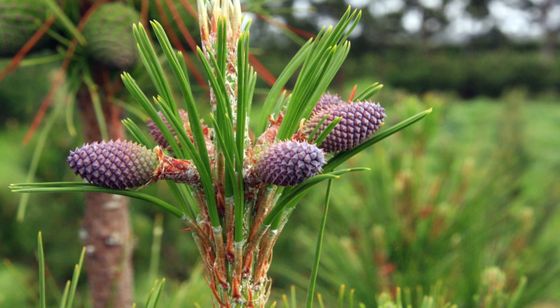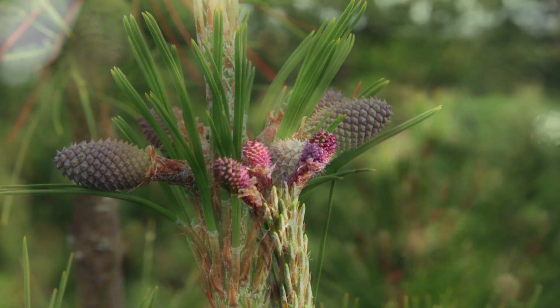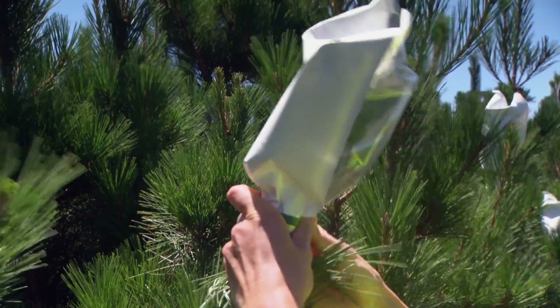We're only about a kilometre from the sea here, so it's a good flowering site which is critical. It's also close to a source of irrigation from the Awateri River, and again irrigation is important to be able to grow good seed.